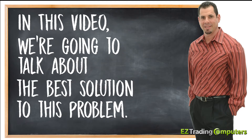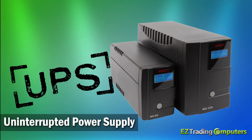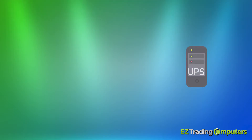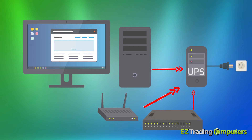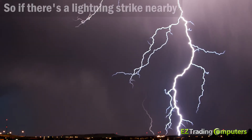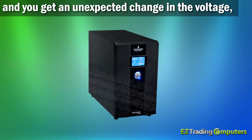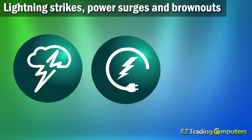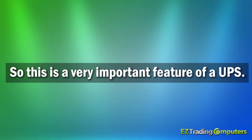In this video we're going to talk about the best solution to this problem — something called a UPS, which stands for Uninterrupted Power Supply. A UPS is a device that you plug your trading computer and other electronics into that serves several very important purposes. First, the UPS functions as a surge protector. If there's a lightning strike nearby, or someone starts a laundry dryer and you get an unexpected change in voltage, the UPS will kick in and protect your equipment. Lightning strikes, power surges, and brownouts can cause serious damage to your electronics.